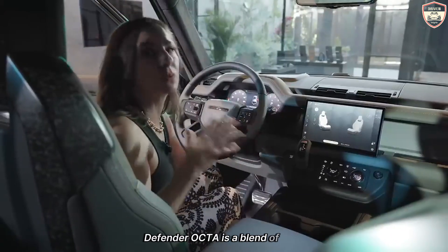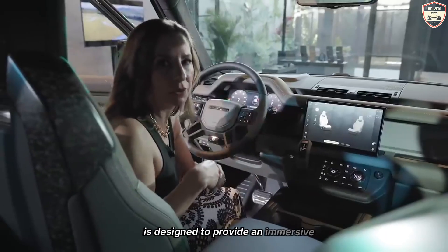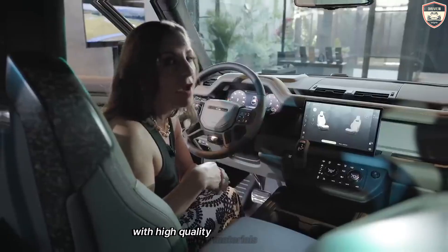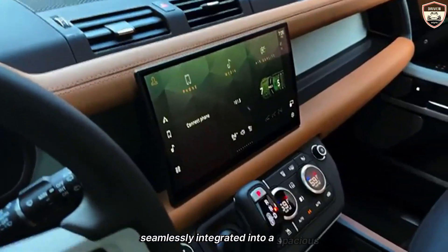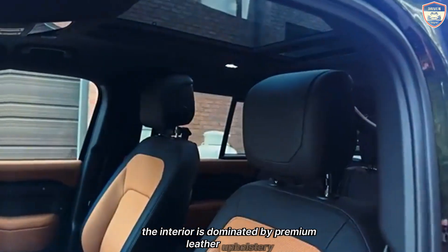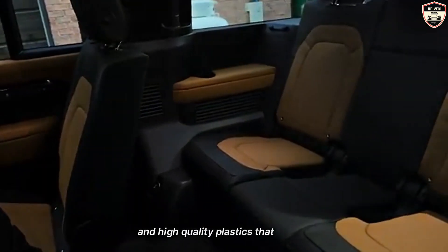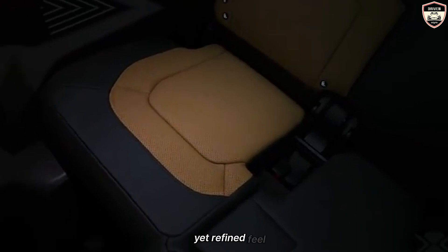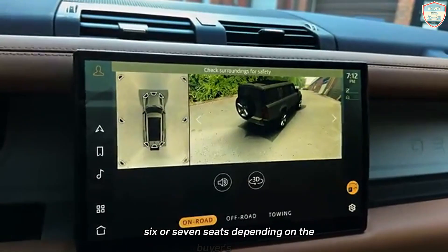Inside, the 2025 Defender Octa is a blend of rugged functionality and luxurious comfort. The cabin is designed to provide an immersive experience, with high-quality materials and advanced technology seamlessly integrated into a spacious and practical layout. The interior is dominated by premium leather upholstery, brushed metal accents, and high-quality plastics that provide a durable yet refined feel. The seating configuration is versatile, with options for five, six, or seven seats, depending on the buyer's needs.